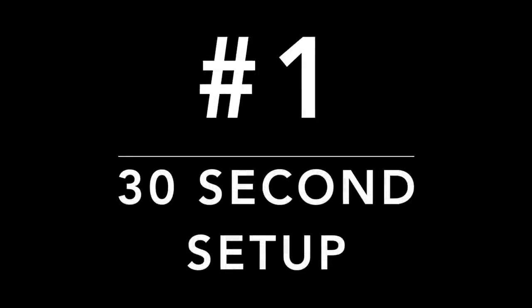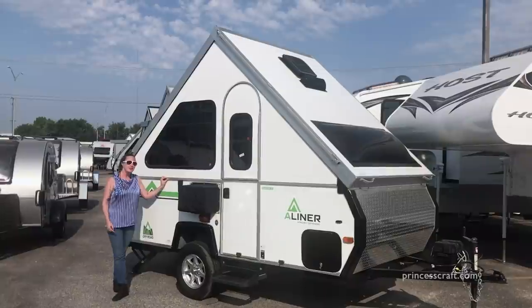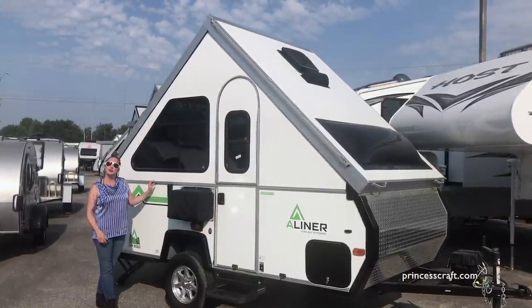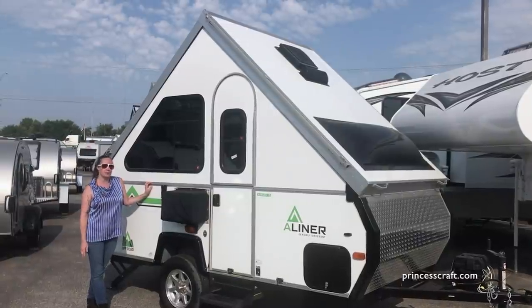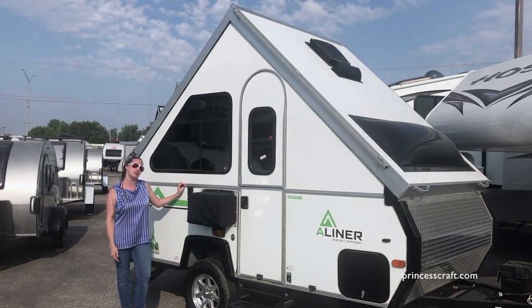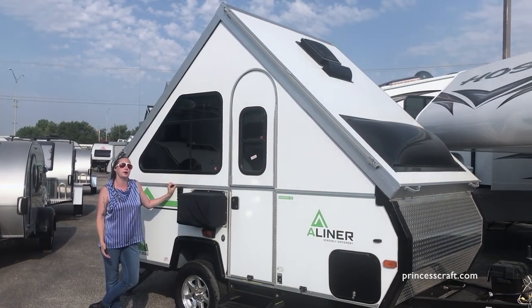Number one: 30-second setup. This Ranger 12 setup is simple, it's quick, it's easy. There's no cranking, there's no support bars, and there's no canvas. There's also a lift assist available and an electric lift assist for the larger models.